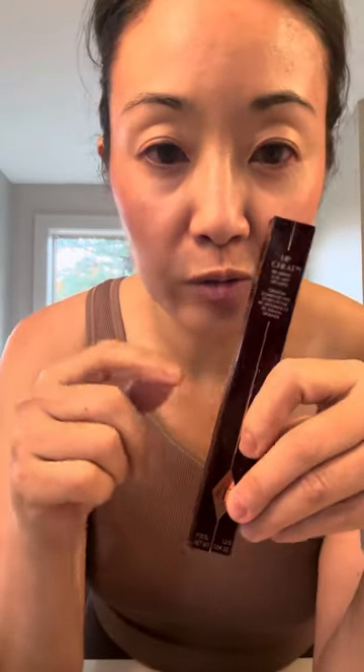I got the Charlotte Tilbury Lip Cheat in Iconic Nude — this is a repurchase. I love the formula and it goes with so many nude lipsticks. I also got the Summer Fridays lip balm in Brown Sugar — I was originally interested in Vanilla Beige but wanted something darker. It's very balmy and the color is a gorgeous latte brown. I really like it, though I want to see if it lives up to the hype.